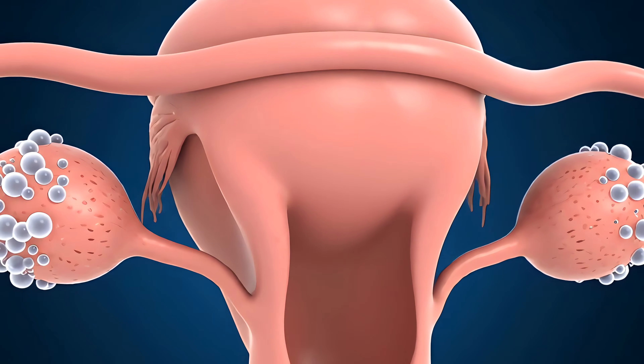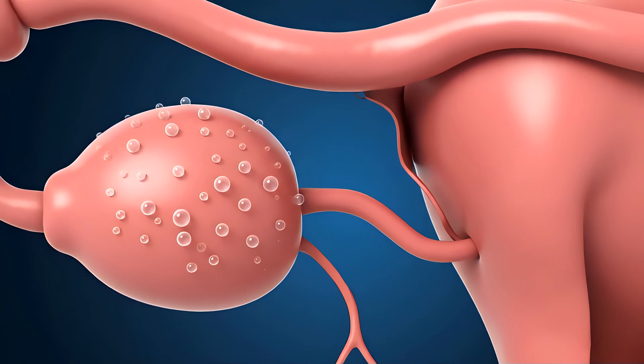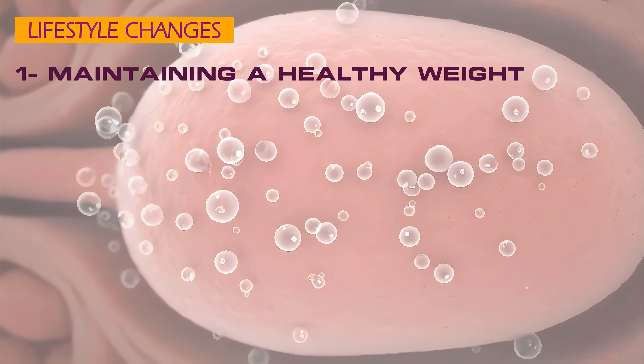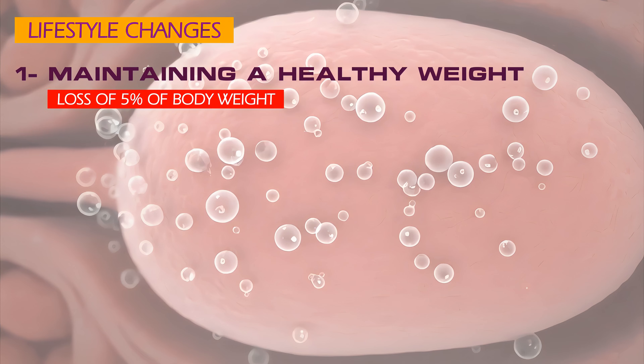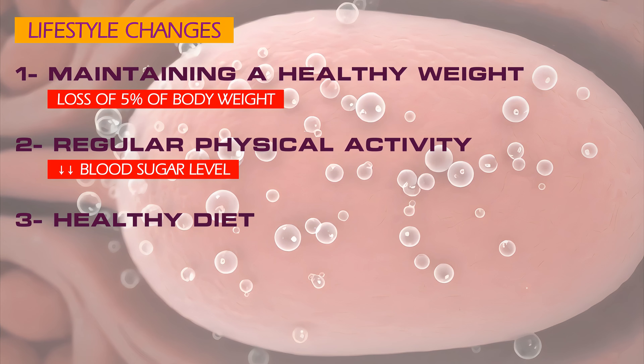There is no cure for PCOS, but symptoms can be managed with a combination of lifestyle changes and medical treatments. Treatment plans are personalized and may include: maintaining a healthy weight — even a modest weight loss of 5% can significantly improve symptoms; regular physical activity to help lower blood sugar levels and improve insulin resistance; and a healthy, balanced diet with a focus on complex carbohydrates to help manage blood sugar and insulin levels.